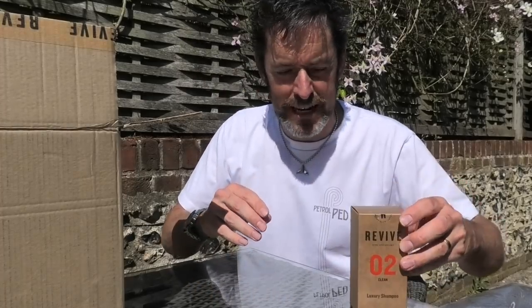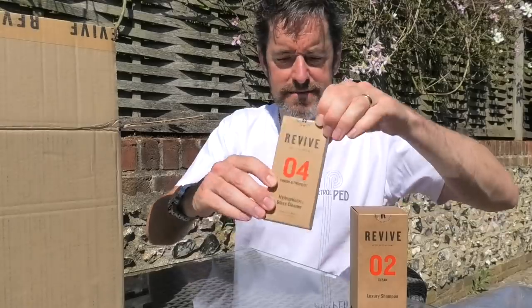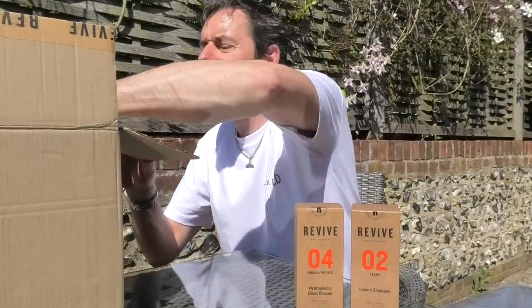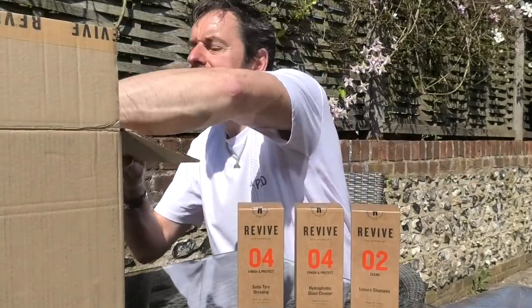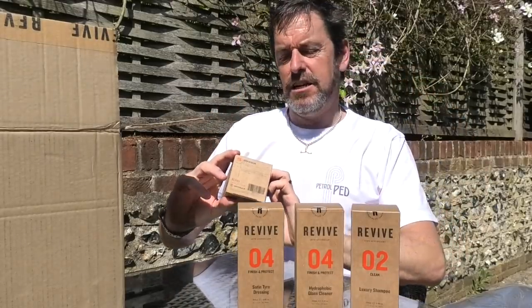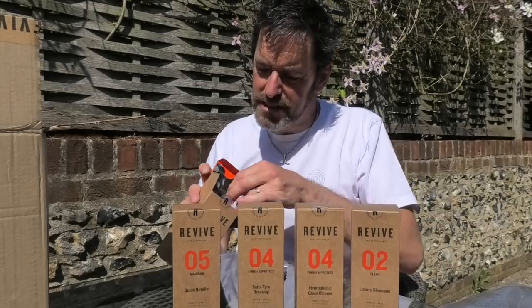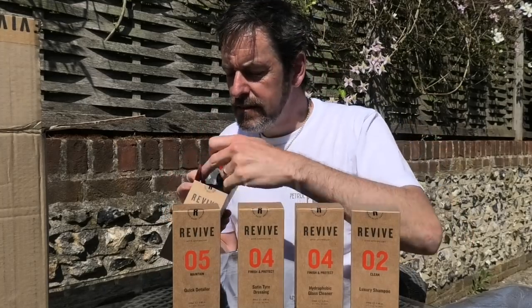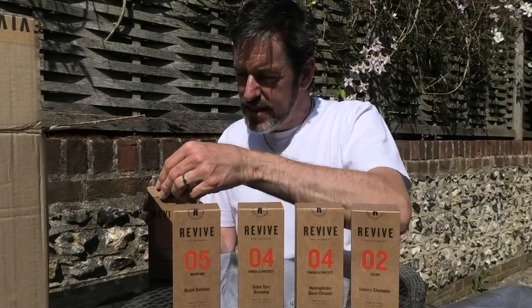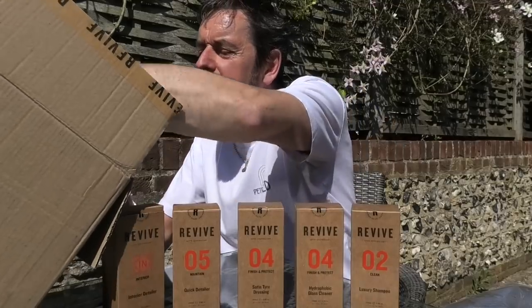In a moment I'm going to take a brave pill and might even go and wash Ruby Roadster because she needs a bit of a clean. Next up we've got 'finish and protect,' number four — very nice — then satin tyre dressing, quick detailer, and interior detailer. These are all in what looks like old medicine bottles — how lovely are these? So yeah, if you've got your pride and joy tucked away in your garage and you just bring it out at the weekend, these are aimed right at you.